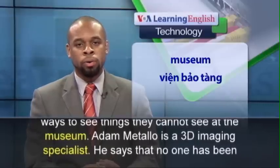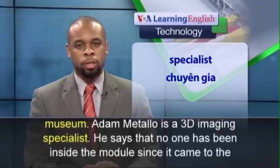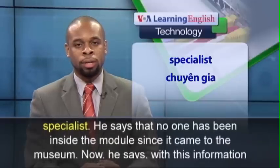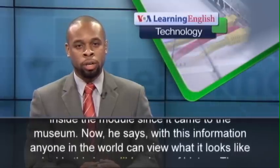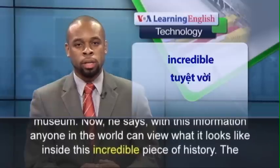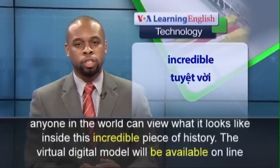Adam Metallo is a 3D imaging specialist. He says that no one has been inside the module since it came to the museum. Now, he says, with this information, anyone in the world can view what it looks like inside this incredible piece of history.